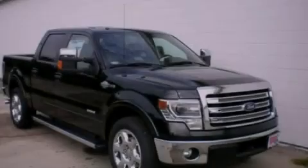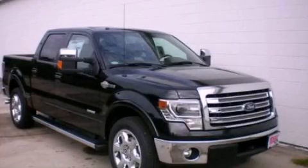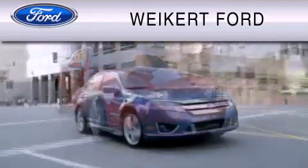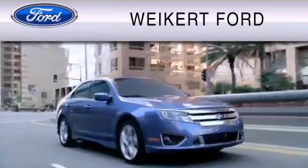Please call us today for more information on this great vehicle. Weikert Ford is dedicated to do everything possible to ensure that the experience you have selecting your vehicle is as pleasant as possible.